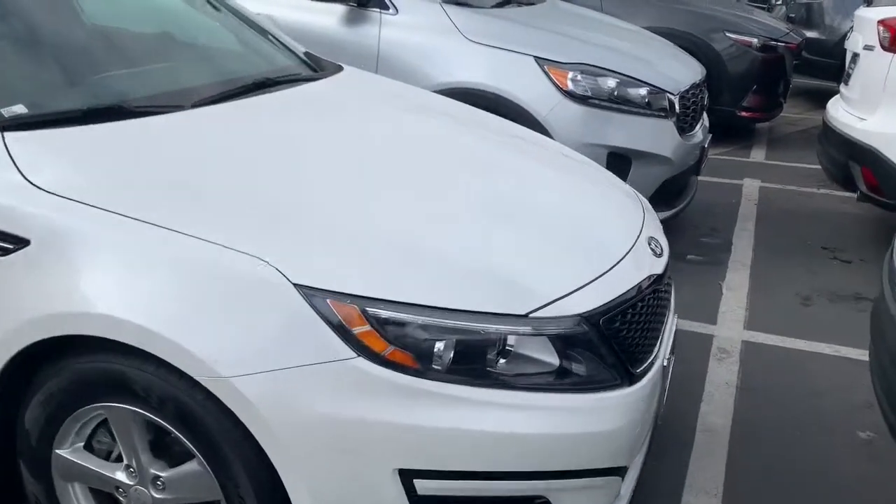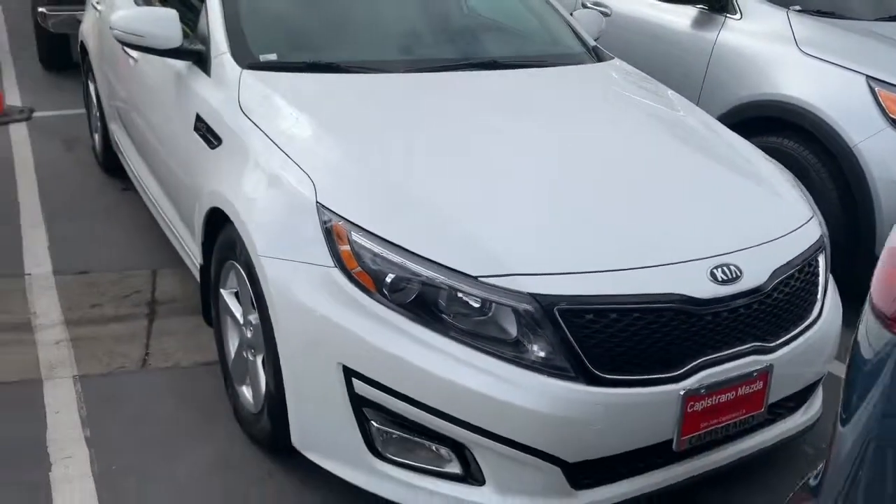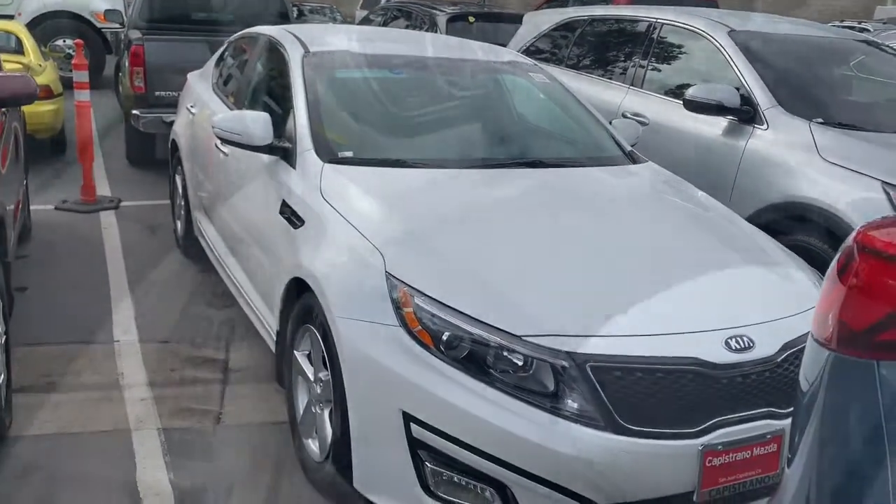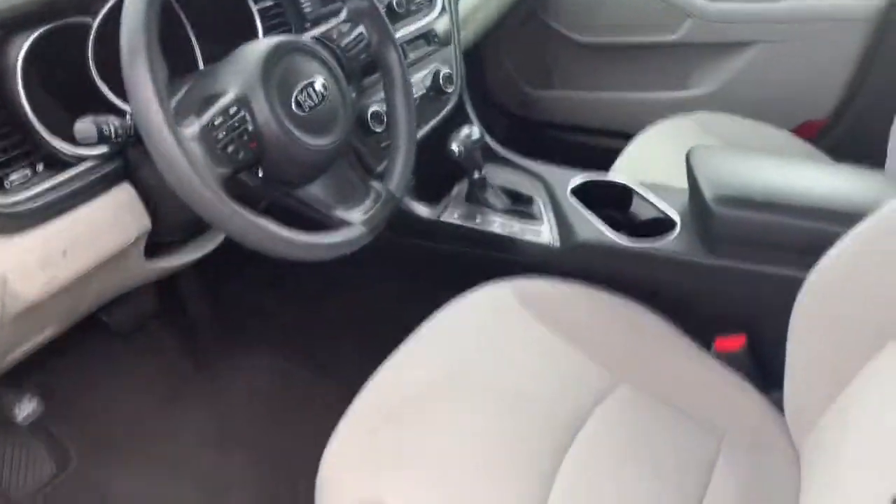I love the sporty look that Kia gives. Love the front grille of it — almost looks like a BMW. It kind of has this luxury look, inside and on the exterior.